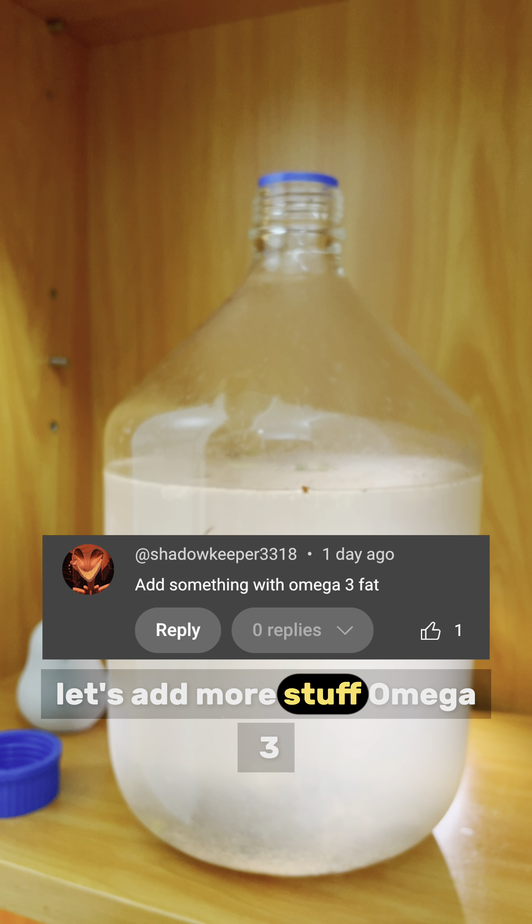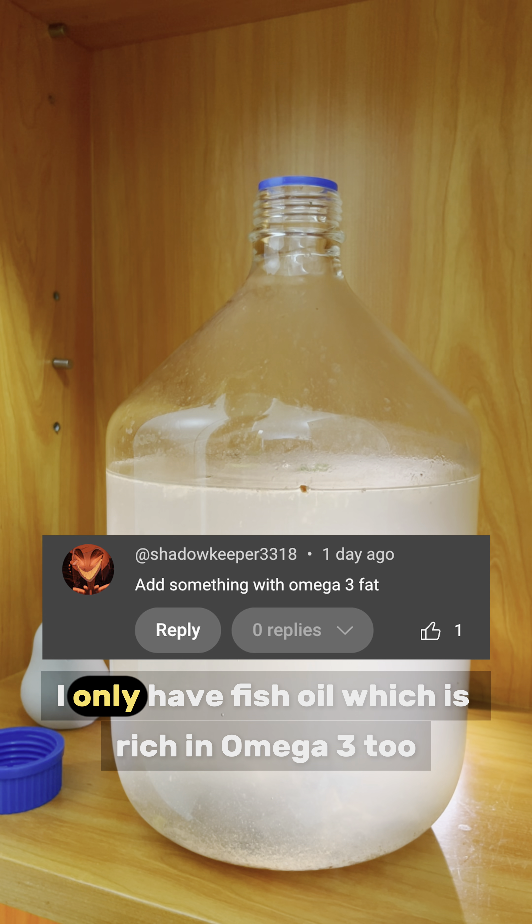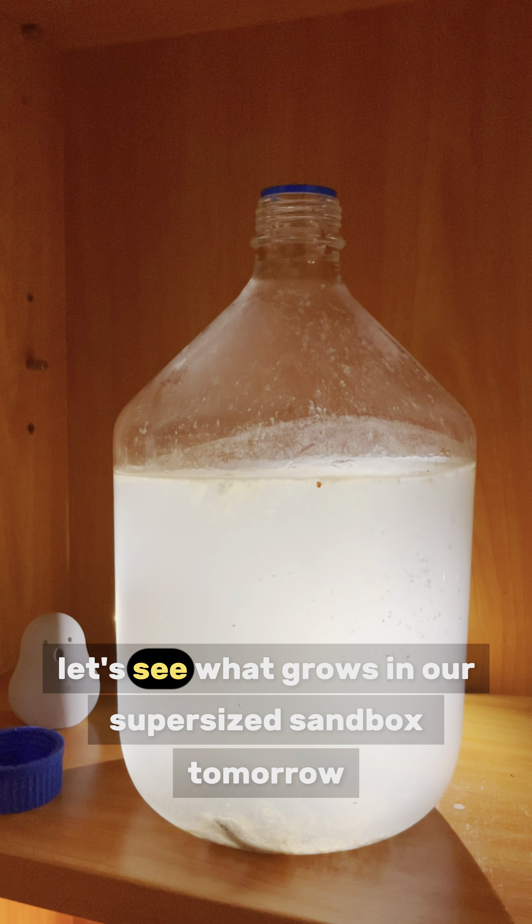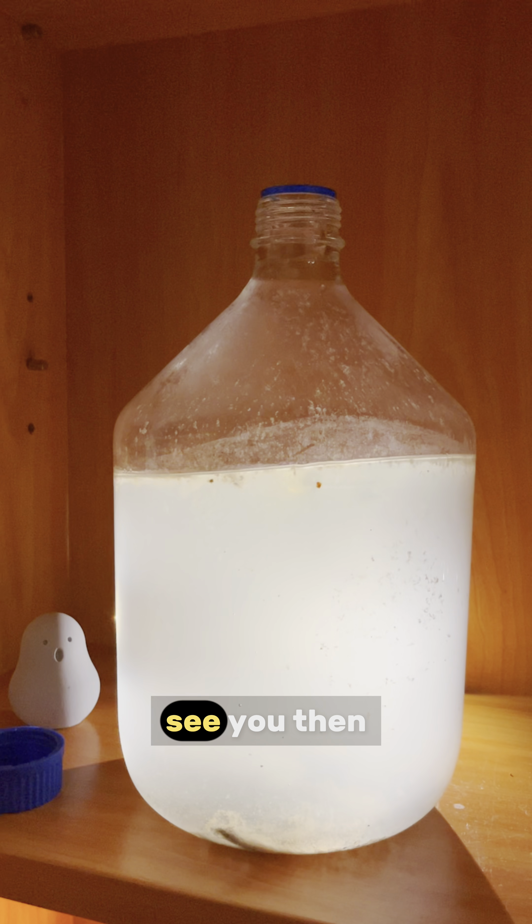Let's add more stuff. Omega-3 — I only have fish oil, which is rich in omega-3 too. Fish food — it is full of a variety of nutrients for microorganisms. Let's see what grows in our super-sized sandbox tomorrow. See you then.